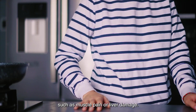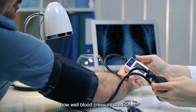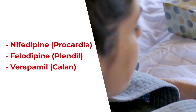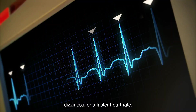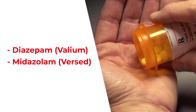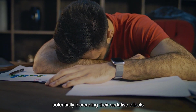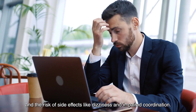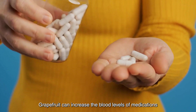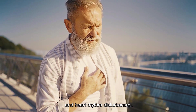2. Calcium channel blockers: Grapefruit can change how well blood pressure medicines like nifedipine, procardia, felodipine, plendil, and verapamil, calan, work, which could lead to low blood pressure, dizziness, or a faster heart rate. 3. Benzodiazepines: Grapefruit can interact with certain benzodiazepines such as diazepam, valium, and midazolam, potentially increasing their sedative effects and the risk of side effects like dizziness and impaired coordination. 4. Antiarrhythmic medications: Grapefruit can increase the blood levels of medications like amiodarone, cordarone, and dronedarone, multaq, potentially increasing the risk of side effects and heart rhythm disturbances.